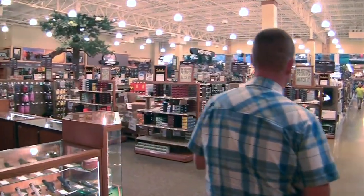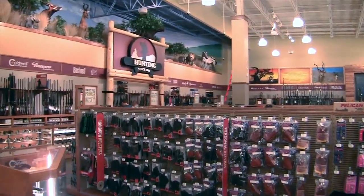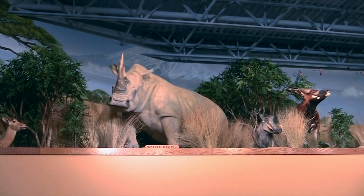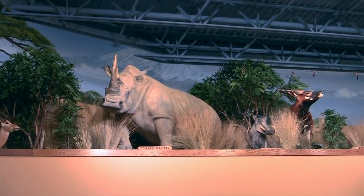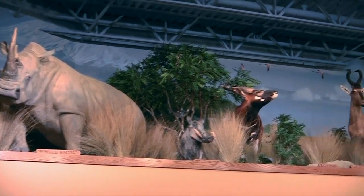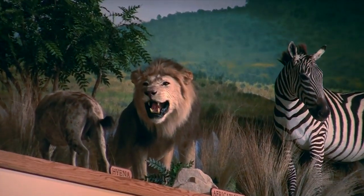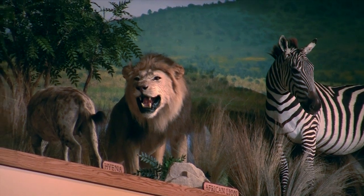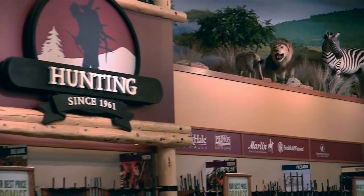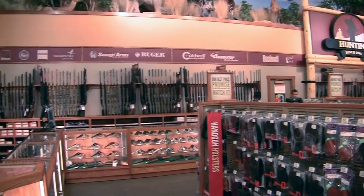Right now we're in our hunting department. Above our gun counter is our African display — every Cabela's has an African display in one way or another, and ours is above the gun counter. We have a white rhino, Cape Buffalo, zebra, and an African lion up there. One popular question when folks come in with little kids: there's a famous Disney character up there, which is the warthog from The Lion King. Between the gun library, our gun counter, and ammo — this is where all our hunting stuff is.